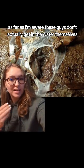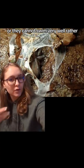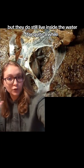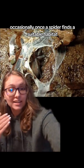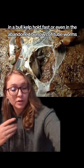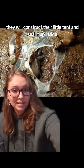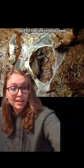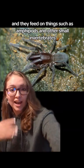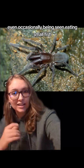As far as I'm aware, these guys don't actually get in the water themselves — they cannot swim, or cannot swim very well — but they do still live inside the water occasionally for quite a while. Once the spider finds a suitable habitat, again inside a shell, in a bull kelp holdfast, or even in the abandoned burrows of tubeworms, they will construct their little tent and seal it up until the water retreats back out of the intertidal zone. These guys are mostly nocturnal, and they feed on things such as amphipods and other small invertebrates, even occasionally eating small fish.